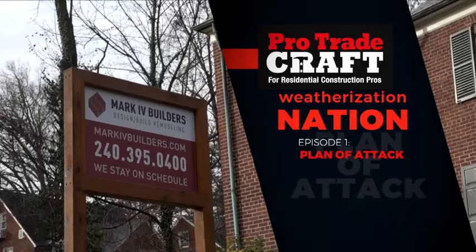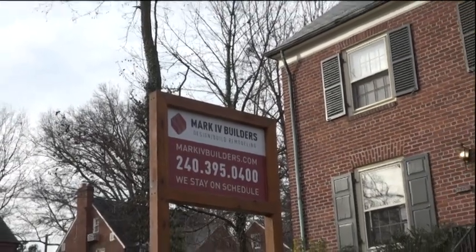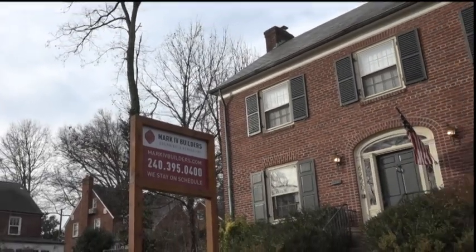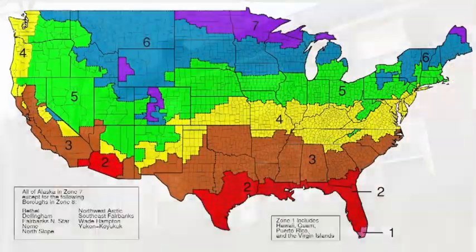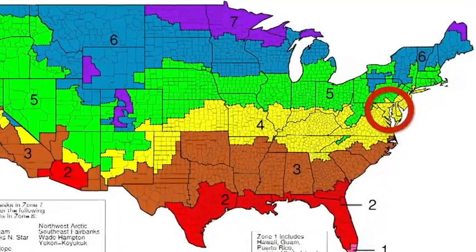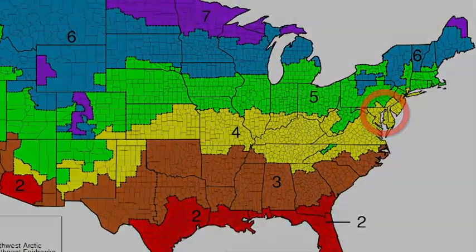In this first season, we'll follow Mark IV Builders as they construct a substantial addition to a 75-year-old neo-federal house in Washington, DC. Washington is in climate zone 4, which is categorized as mixed, humid, and cold. So this climate can go either way, and it's prone to water problems.